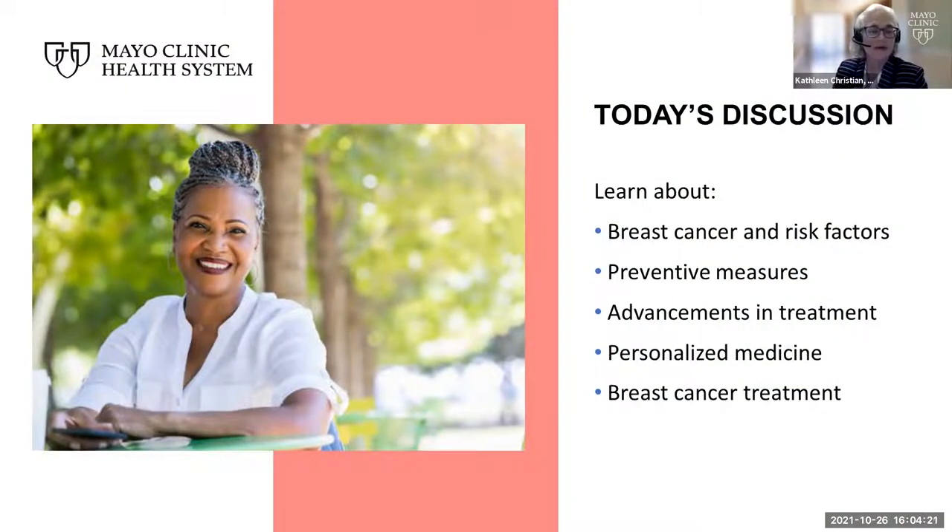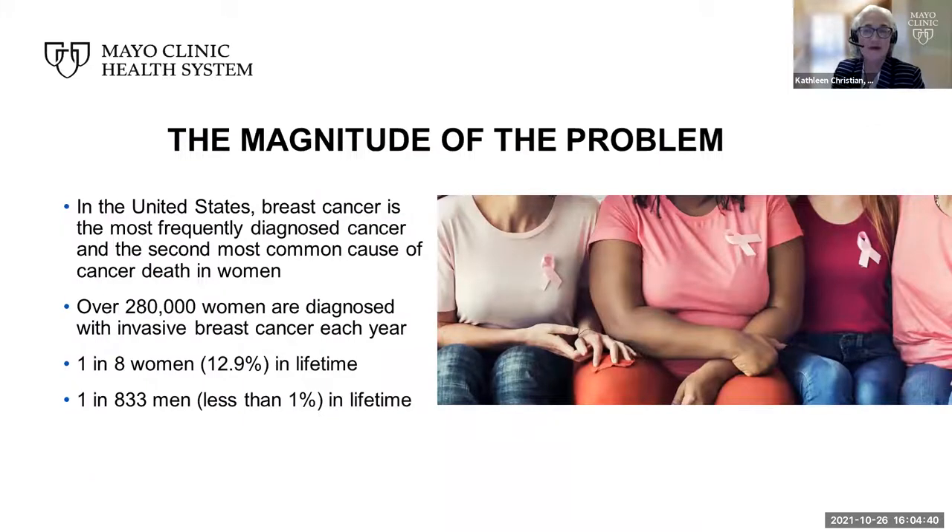Today we have two main areas of discussion. We're going to talk about breast cancer risk, preventive measures, and advancements in treatment — how we've more personalized our care of breast patients and the latest new topics in breast cancer treatment. I'm going to start the conversation and allow Dr. Caroline Wilker to present this information.